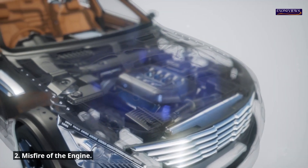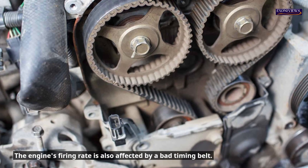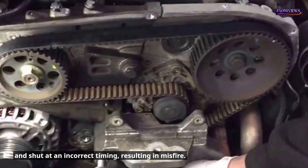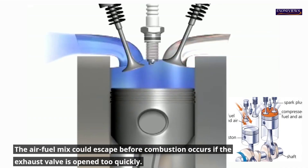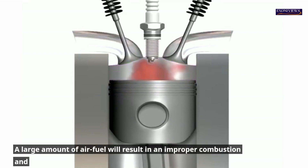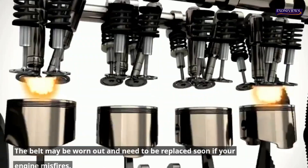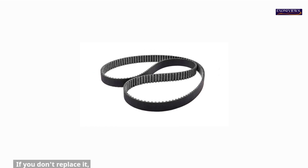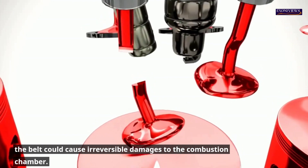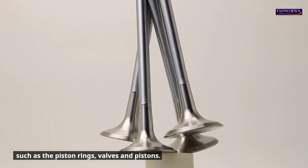2. Misfire of the engine. A bad timing belt can also affect the firing rate of an engine. This slippage can cause the inlet/exhaust to open and shut at an incorrect timing, resulting in misfire. The air fuel mix could escape before combustion occurs if the exhaust valve is opened too quickly, resulting in a shorter cycle. A large amount of air fuel will result in improper combustion and excessive pressure inside the engine. The belt may be worn out and need to be replaced soon — if you don't replace it, the belt could cause irreversible damages to the combustion chamber, affecting components such as the piston rings, valves and pistons.